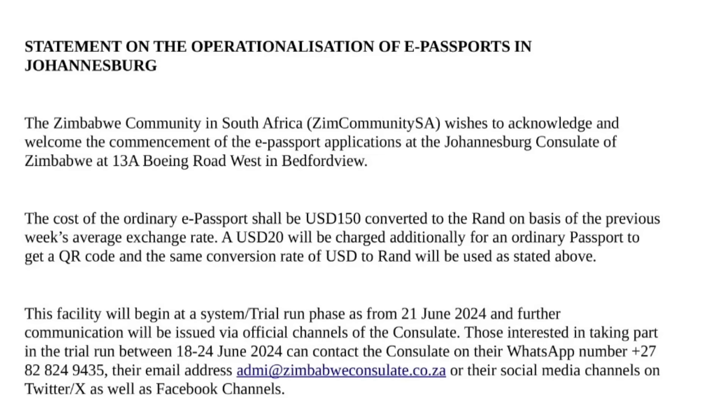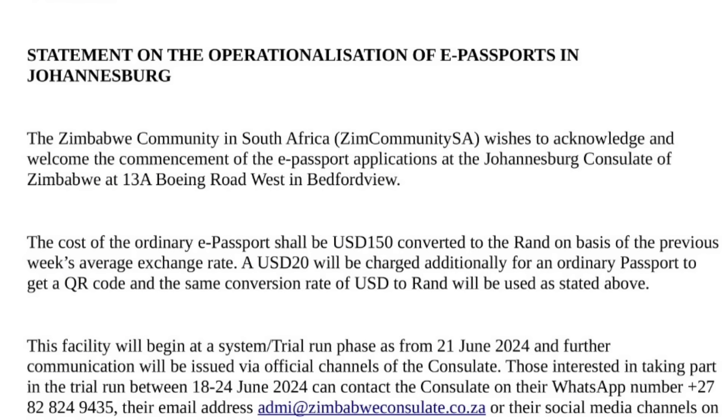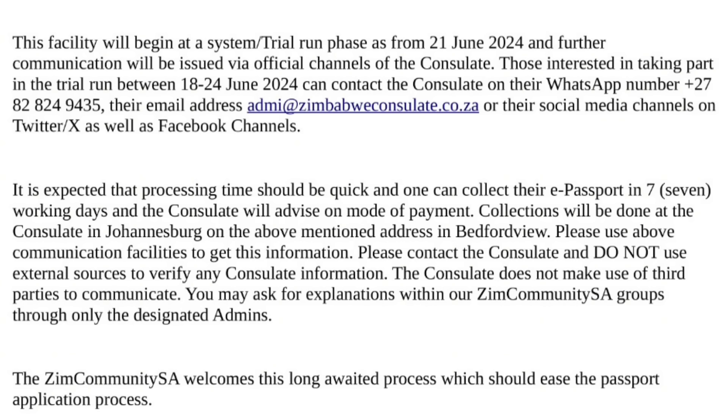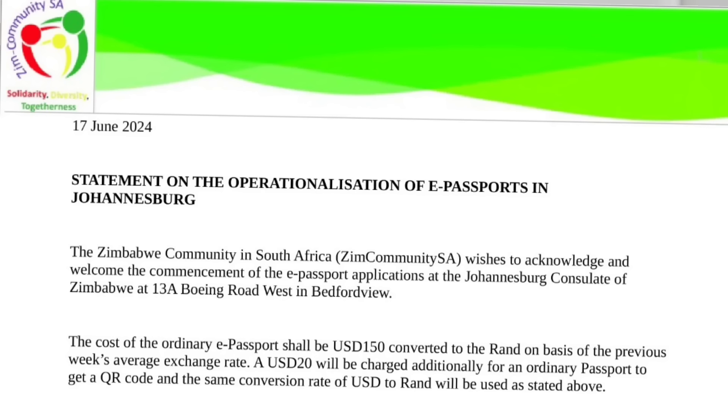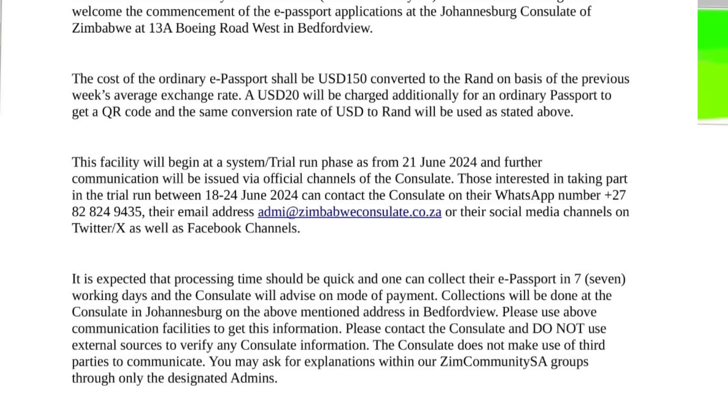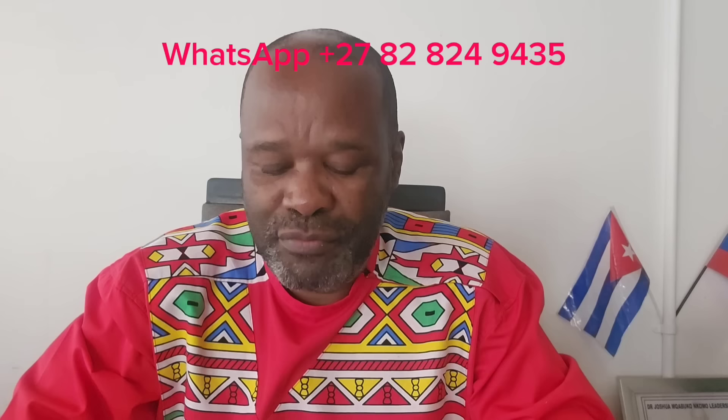Greetings everyone. On the 17th of June 2024, we issued a statement as the Zimbabwe community in South Africa. The statement was posted on our social media platforms. There are some who follow this channel who might not have access to our social media platforms. If you are one of those, this video is meant for you. I will read the statement — it's about the application of e-passports at the Zimbabwe Consulate in Johannesburg.